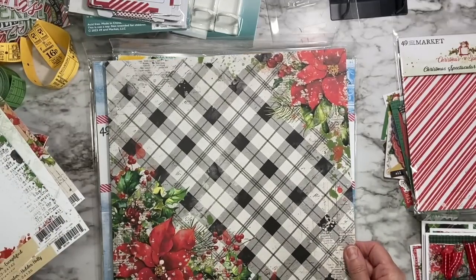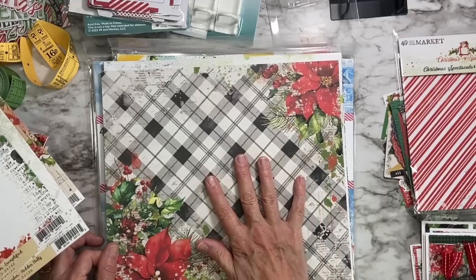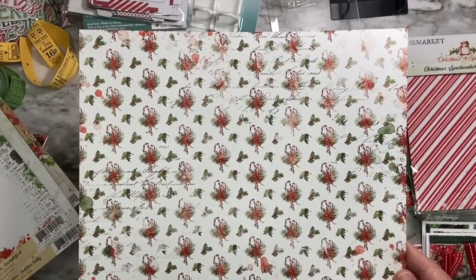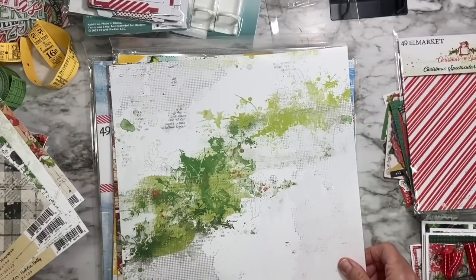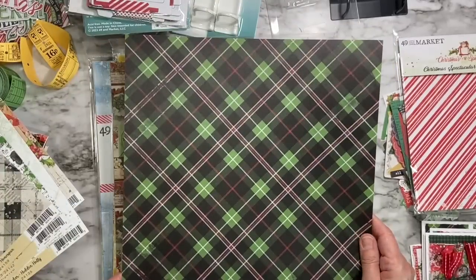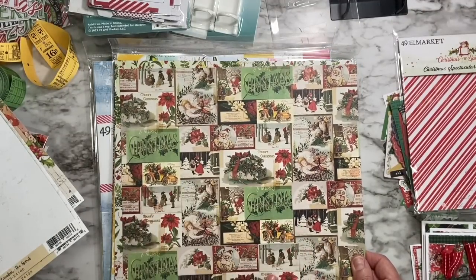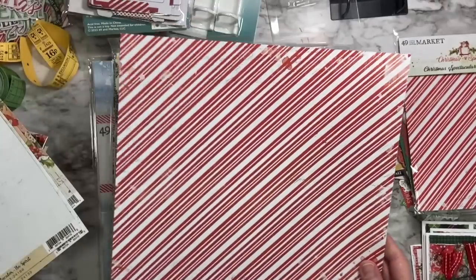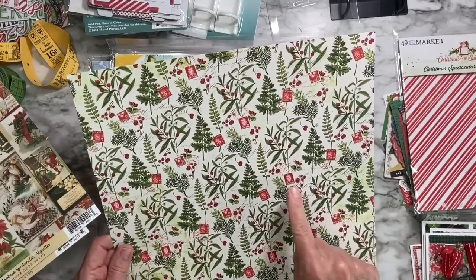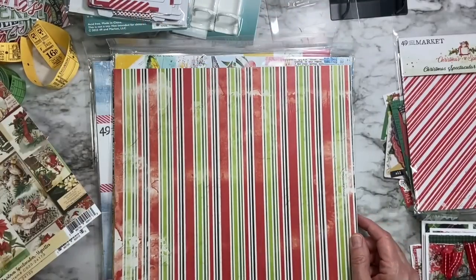This one is called Home Spun — if I was still a 12-by-12 page layout person, this would be the very first paper I'd use, just put one big beautiful photo and start layering up those laser cuts. The Spirit is a beautiful white with textural elements and a gorgeous plaid on the back. Vignettes has all these wonderful vintage Christmas postcard and card imagery for cutting apart. I call this one the Peppermint Stripe. Post Mark has lots of postage going on, which I love, and that gorgeous stripe on the back.